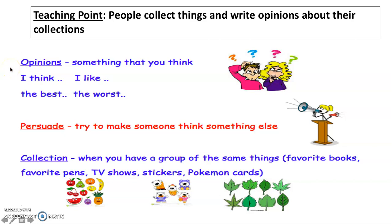We have opinions. An opinion is something that you think. We can start our opinion sentence with: I think, I like, I think this is the best, or I think this is the worst. For today's lesson, we're going to concentrate on using I think and the best.